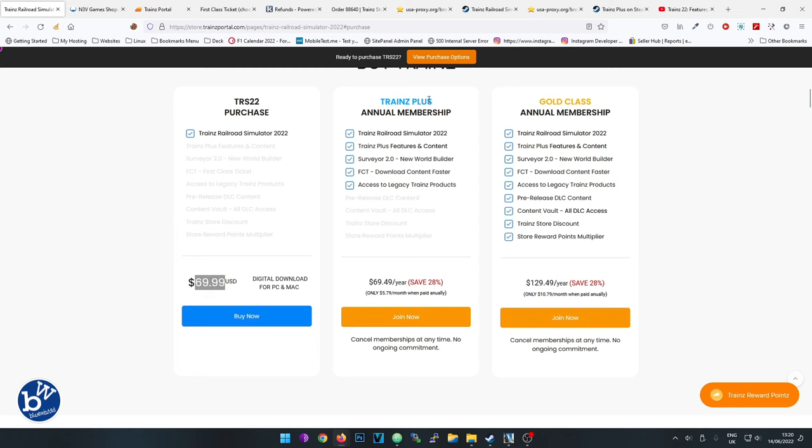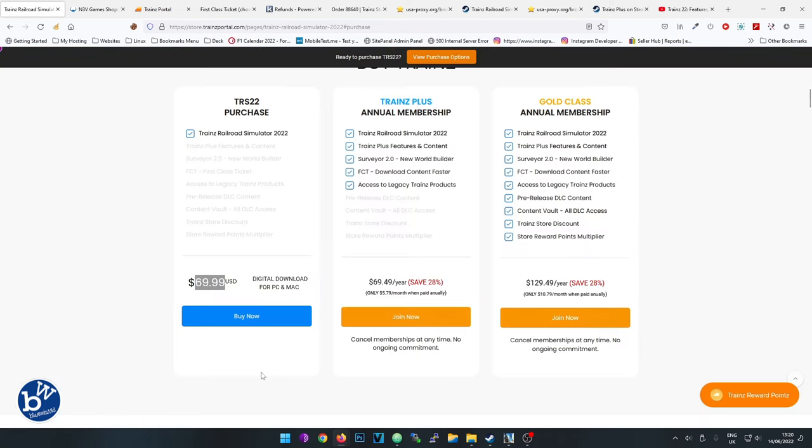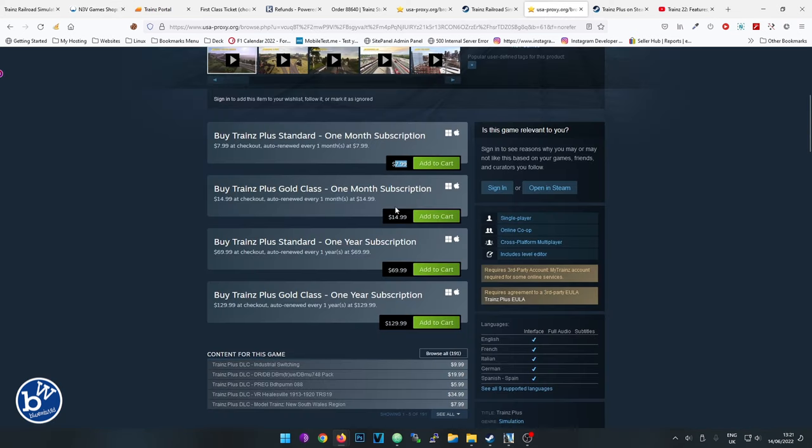There are some other options on the website. If you click on memberships it takes you to a page where you can choose the actual membership. These are the yearly options - Trainz Plus and Trainz Gold. You can choose yearly or monthly. I can confirm the monthly price is exactly the same on Steam: $7.99 and $14.99, matching the website.